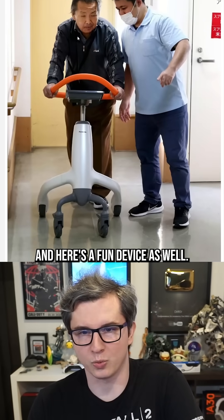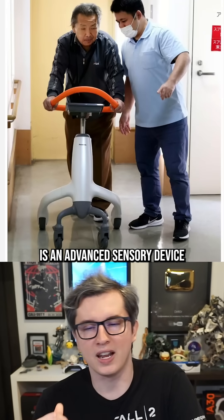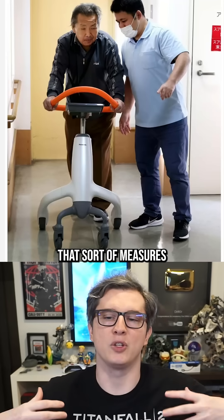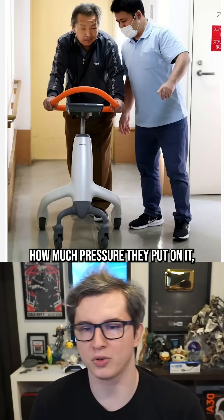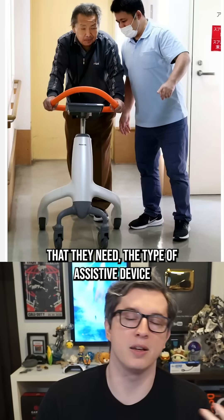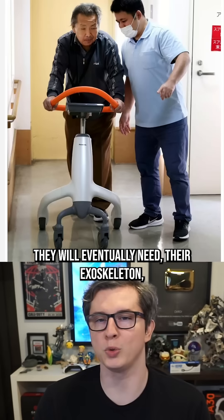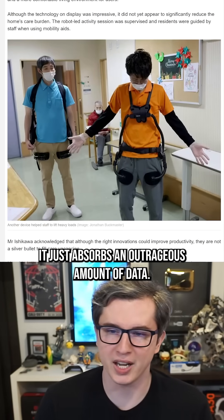Here's a fun device as well. It looks like an advanced walker, but what it actually is is an advanced sensory device that measures the movements of the user — their walk, their gait, how much pressure they put on it. It's used to calibrate the level of care they need, the type of assistive device they will eventually need, their exoskeleton, whatever else is going on. It just absorbs an outrageous amount of data.